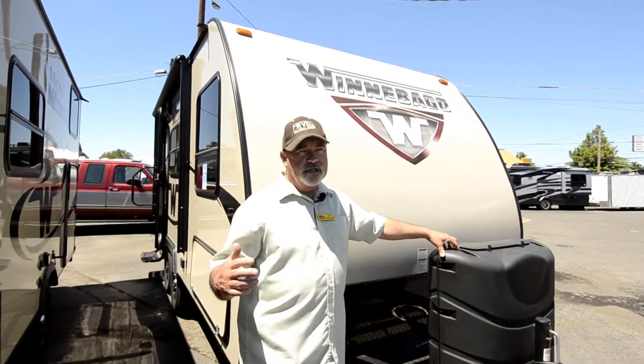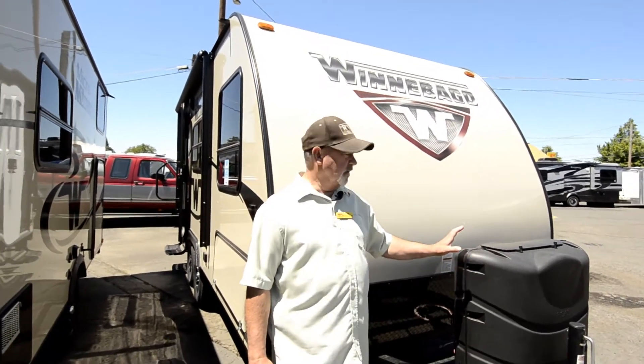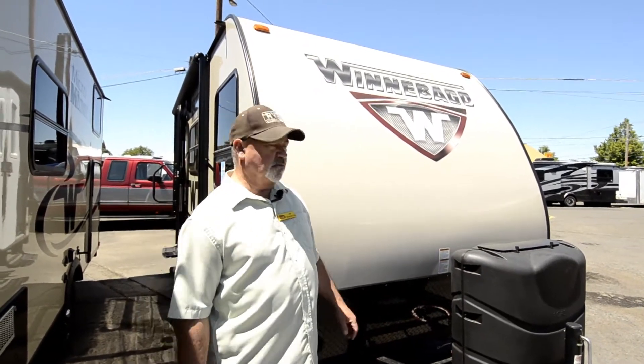As far as service goes, we'll service what we sell — we have a great service department and we'll take good care of you. But if you're out on the road and something comes up, Winnebago is easy to find service for. They're going to be around, and it's easy to find someone who works on a Winnebago.